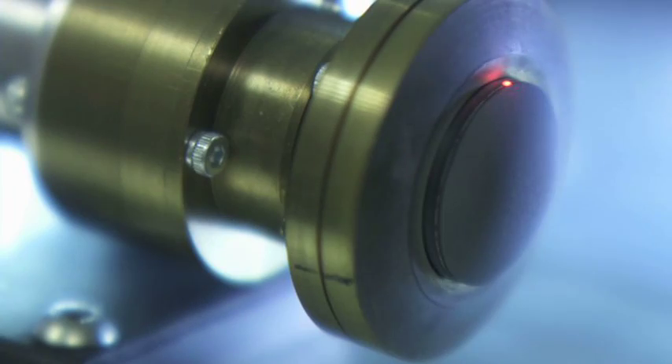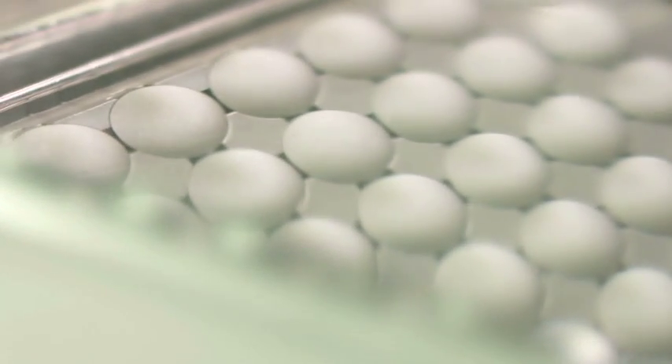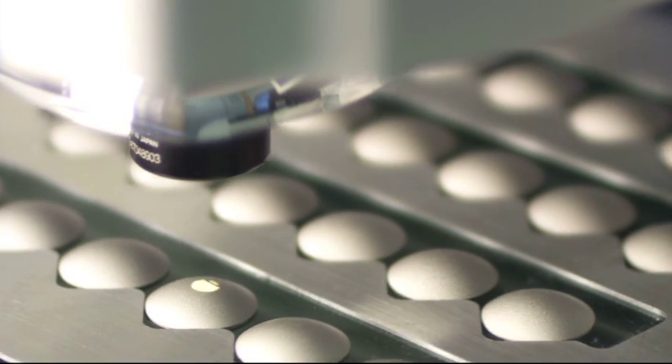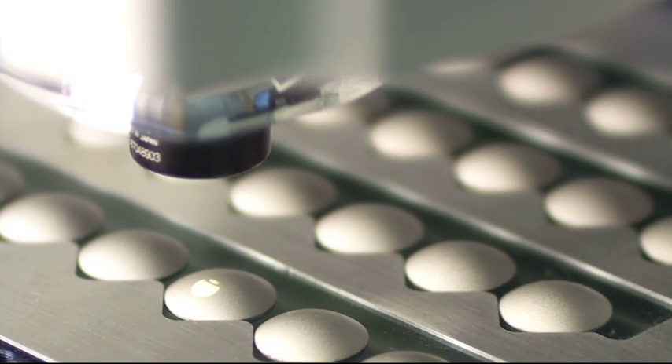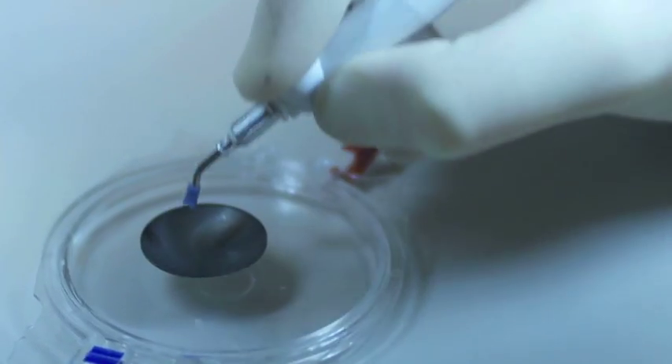Once the diamond has formed, it is precision cut by laser. The diamond domes are then cleaned in four stages in an ultrasonic tank before a platinum coating is applied to the surface. Each dome is rigorously inspected for the tiniest signs of imperfection. Only once a dome has passed every test do we give it the final seal of approval.